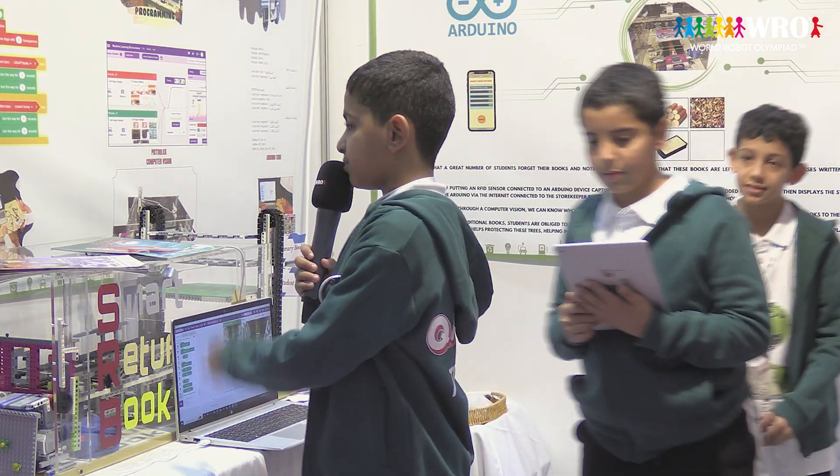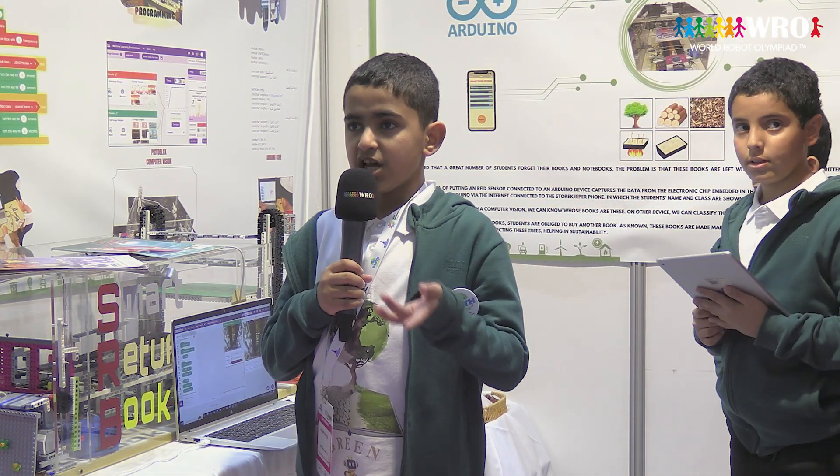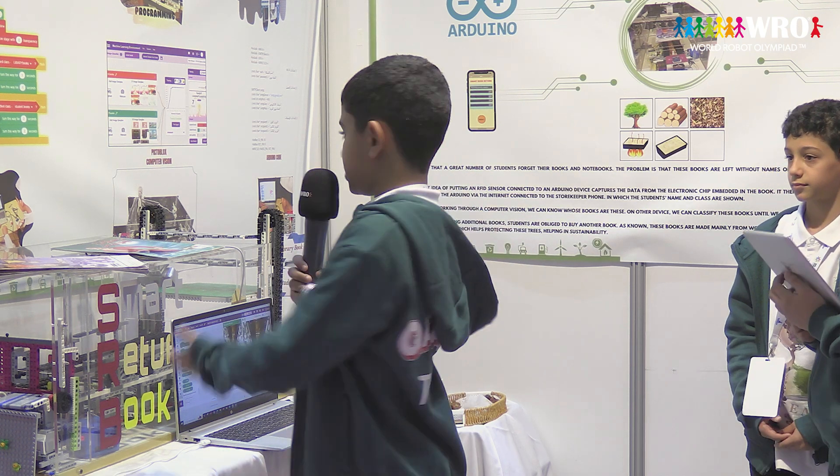We think that this device can be connected with learning resources, and it helps you get books after borrowing using artificial intelligence.